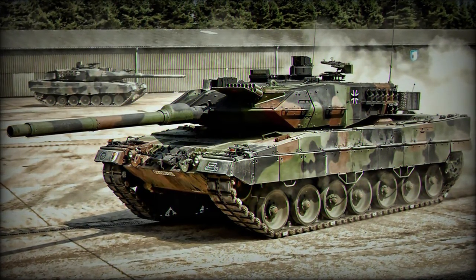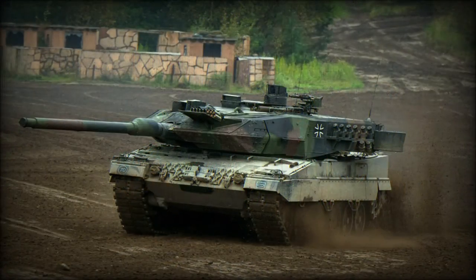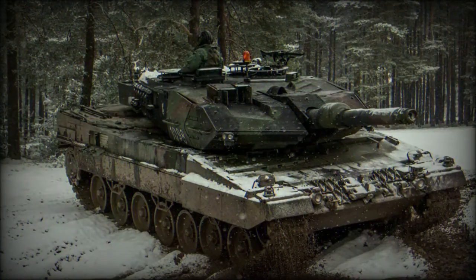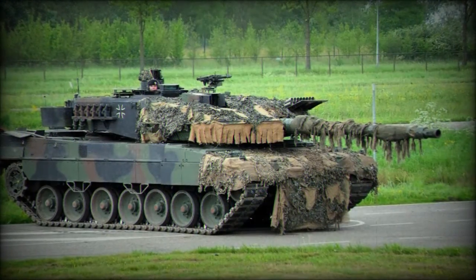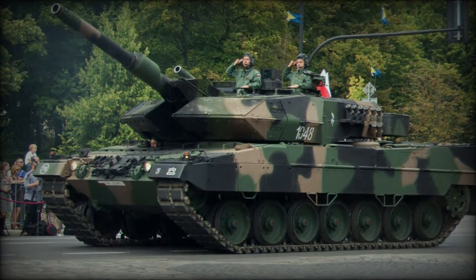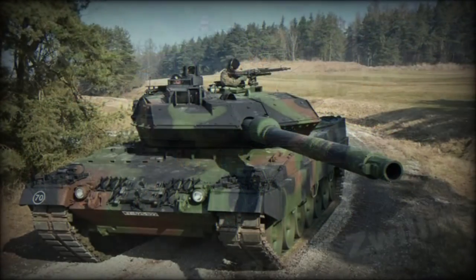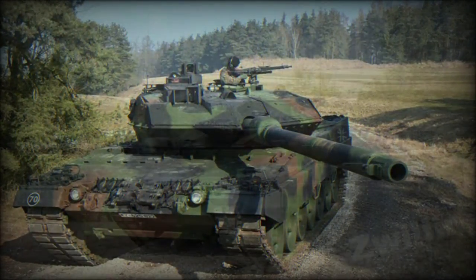The Leopard 2A5 main battle tank is a radically improved variant of the Leopard 2. It was introduced in 1990. By 1998, a total of 225 German Army Leopard 2 main battle tanks were upgraded to the 2A5 standard. At that time, the Leopard 2A5 was referred to as the best main battle tank in the world.